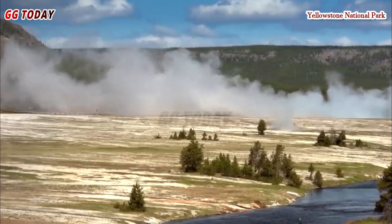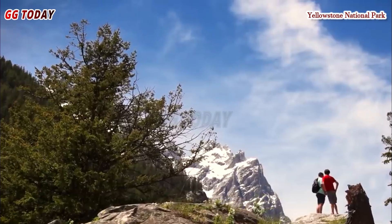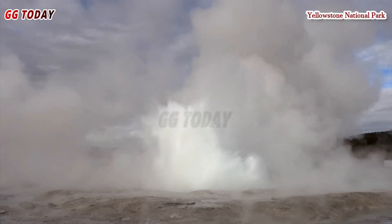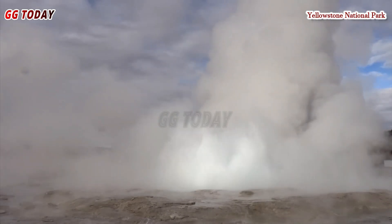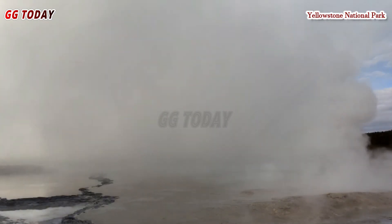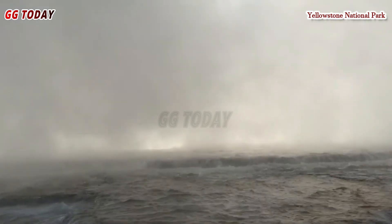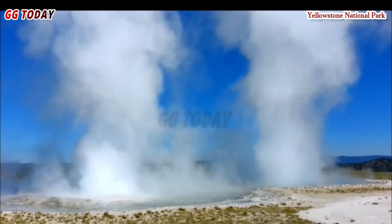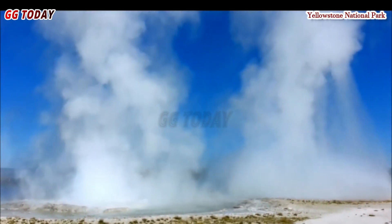The interplay between natural forces and careful management remains a delicate balancing act. Yellowstone's ability to attract millions of tourists annually while maintaining its fragile geothermal ecosystem is a testament to careful planning and vigilant oversight. Hydrothermal features are common in Yellowstone National Park — in fact, the area is home to more than half of the world's total hydrothermal vents.